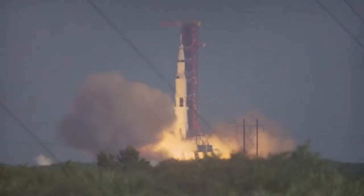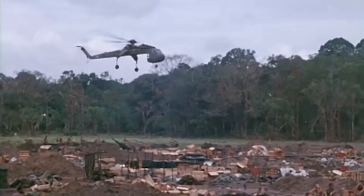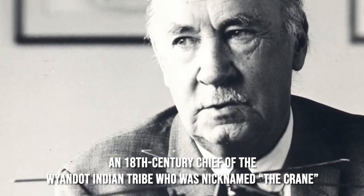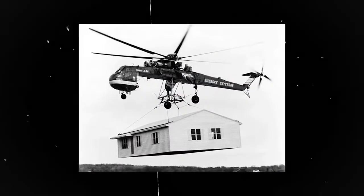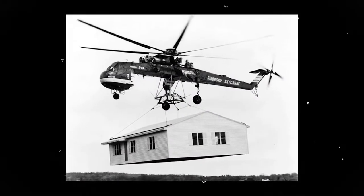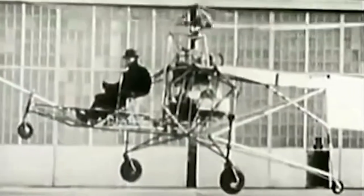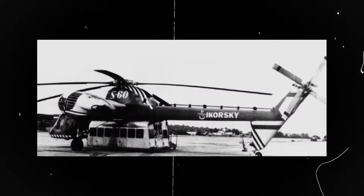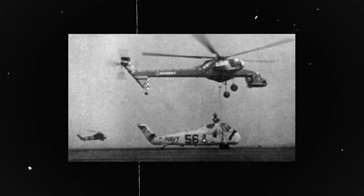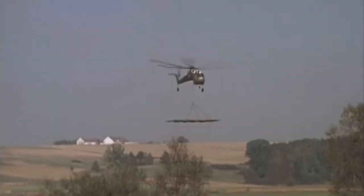The CH-54 Tarhe is the military version of the helicopter, but the civilian version of the Skycrane is known by the name S-64 Skycrane. Named after Tarhe, an 18th century chief of the Wyandotte Indian tribe who was nicknamed 'the Crane,' it had a very tiny operational time span in defense history. What could be the reason behind such a tiny operation time span? What were its primary and secondary duties? Was Sikorsky not successful in manufacturing this flying insect? Was it only the US or any other nation who operated the Skycrane? Let's buckle up to find some interesting answers to all these questions revolving around the CH-54 Tarhe.